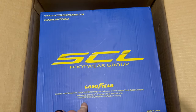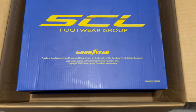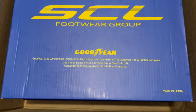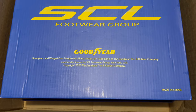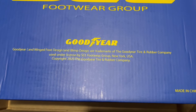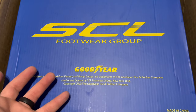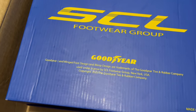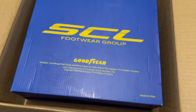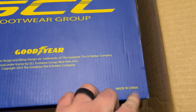Alright, so SCL Footwear Group — here's all the information I was looking for. 'Goodyear and winged foot design and blimp design are trademarks of the Goodyear Tire and Rubber Company, used under license.' So this is the company that actually produced the Goodyear shoes. Like I said, licensed — Goodyear themselves didn't actually make it, it's just somebody made this and slapped the name on it.